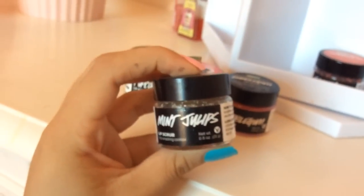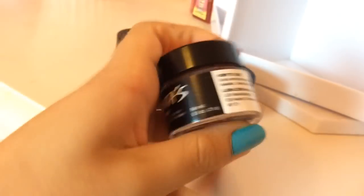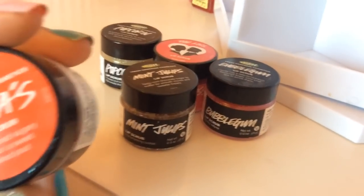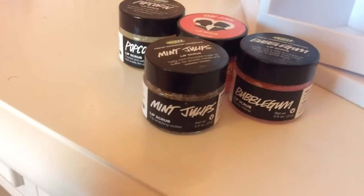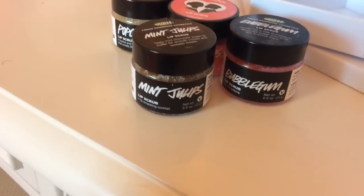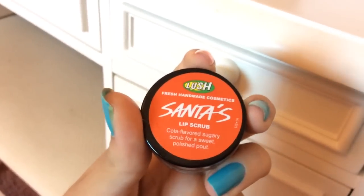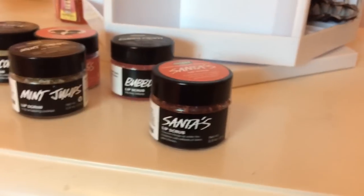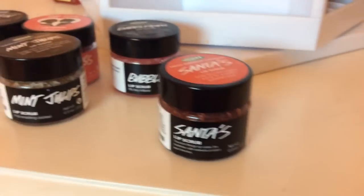Then I have Mint Juleps — that one's really, really good, it's like mint chocolate. And then lastly I have this one called Santa's Lip Scrub, and it's cola flavored. It's actually really, really neat — it tastes like Dr. Pepper. And I really, really like it.